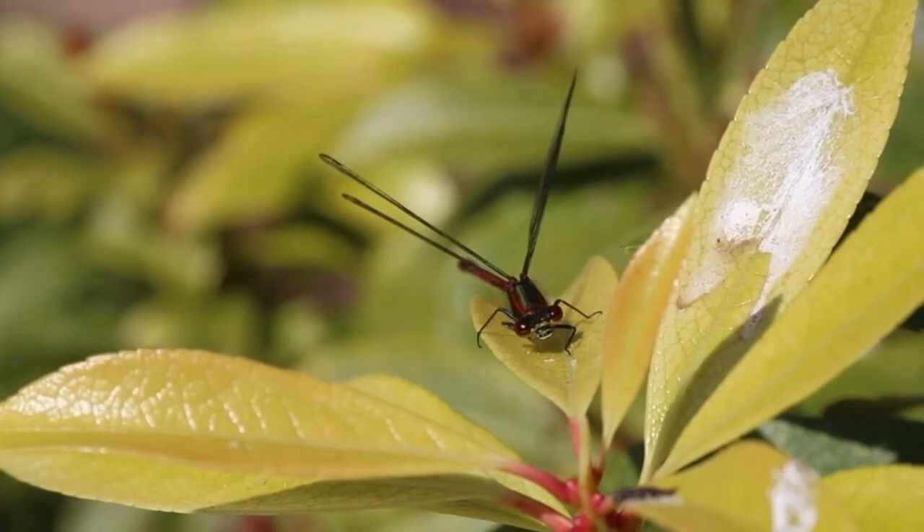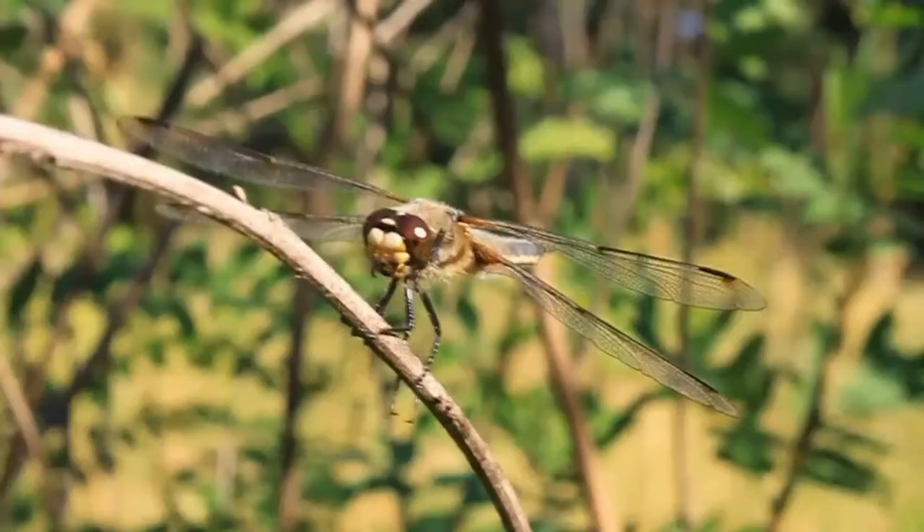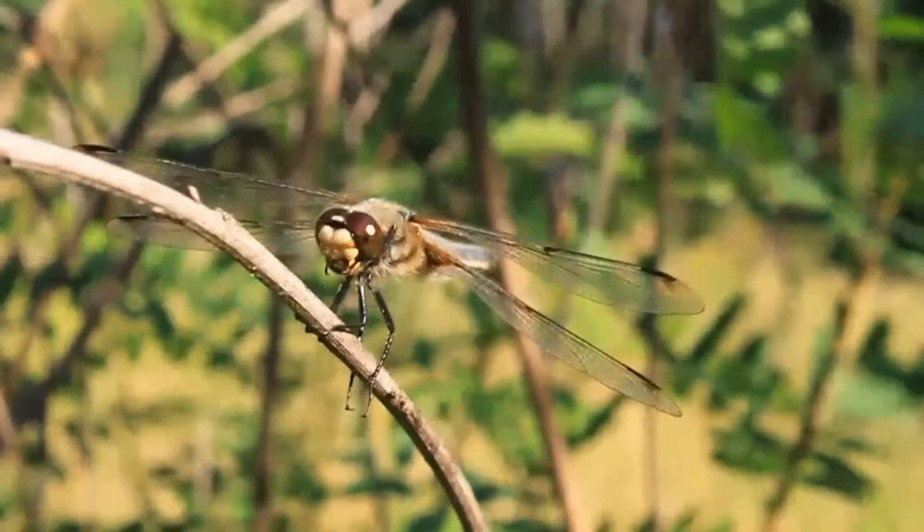Perching dragonflies, on the other hand, rely on solar energy for warmth, skillfully positioning their bodies to maximize the surface area exposed to sunlight. Some species even use their wings as reflectors, tilting them to direct the solar radiation toward their bodies.